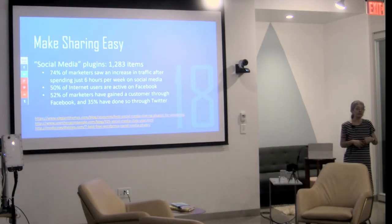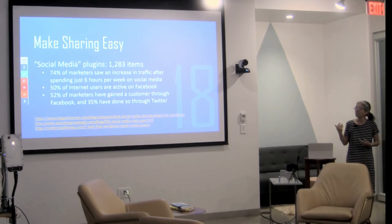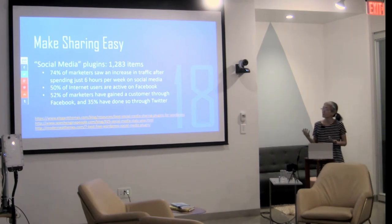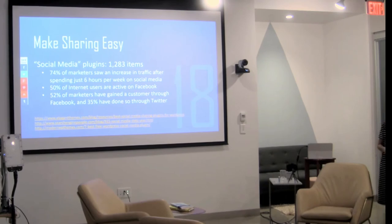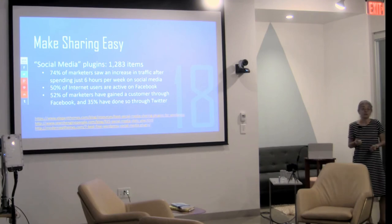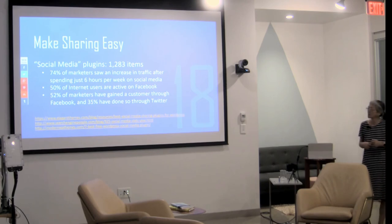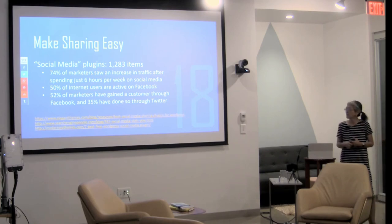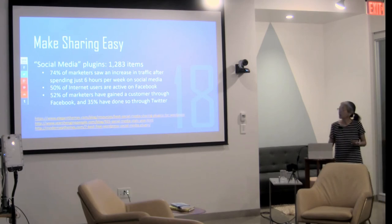Number 18: make sharing easy. There are 1,283 social media plugins, not counting platform-specific ones. 74% of marketers saw an increase in traffic after spending just six hours per week on social media. 50% of internet users are active on Facebook, 52% of marketers have found a customer through Facebook, and 35% through Twitter. So supplement your website with a little bit of time on social media.